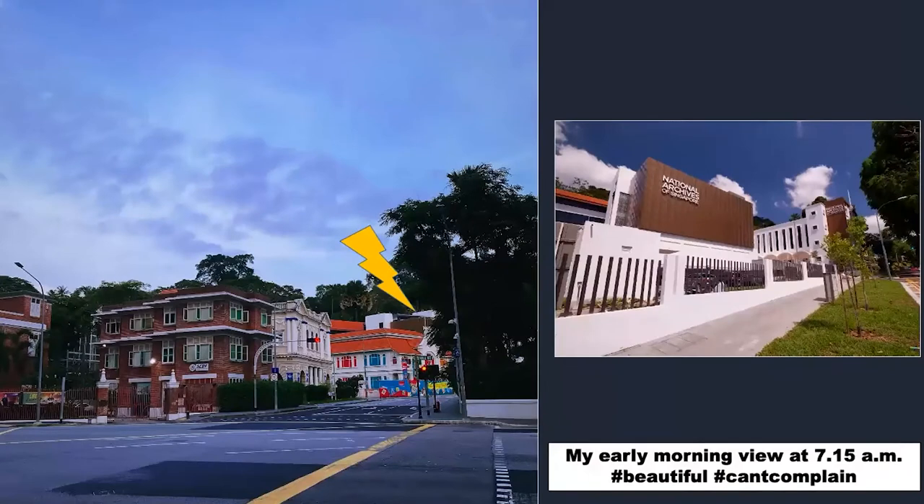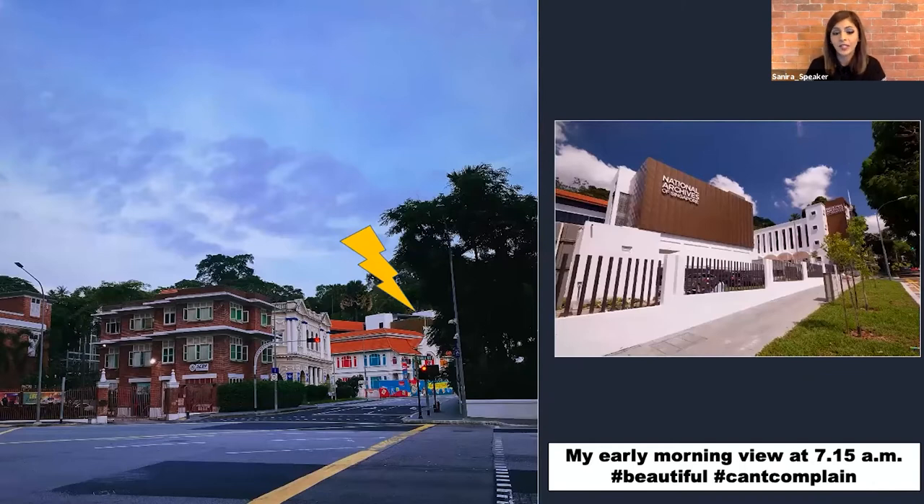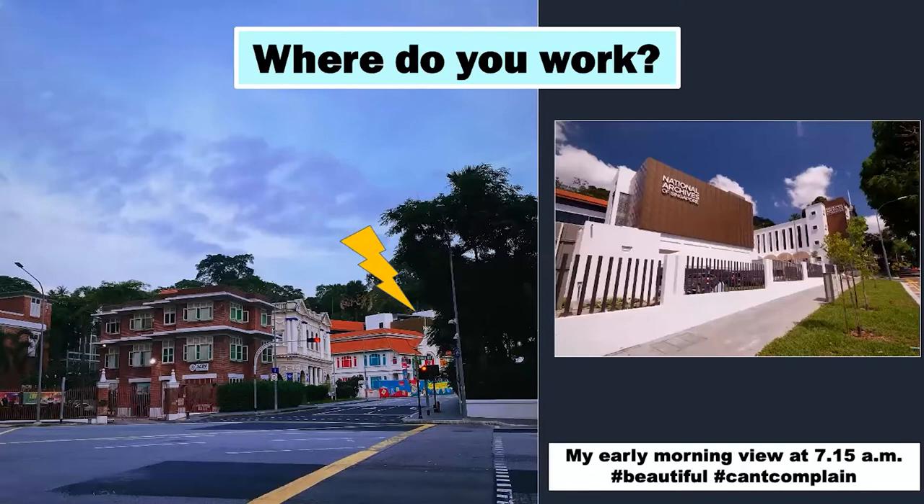This is my view as I walk into work every day at 7:15am. You see the lightning bolt there — that is where the National Archives, NAS for short, is. We are really at the heart of the Civic District, surrounded by historical places and buildings. We have the Armenian Church opposite us, the Central Fire Station right beside us as our neighbour, and down the road we've got the Padang and National Gallery. To top it all off, we are flanked by the lush greenery of Fort Canning Hill. So that makes me curious to know where you guys work — please use the chat function and type away.